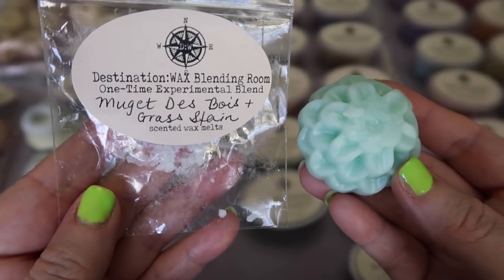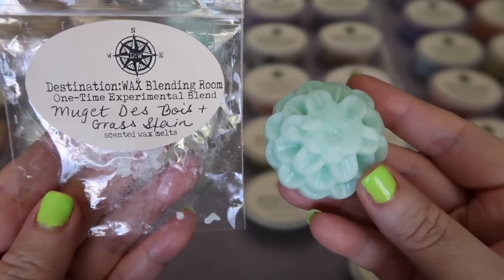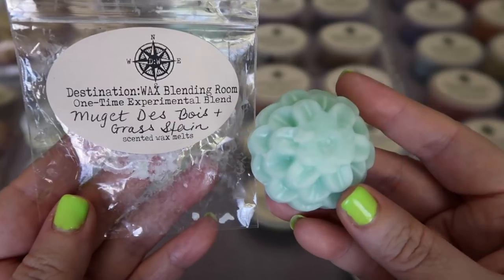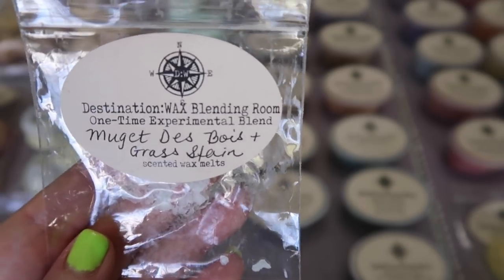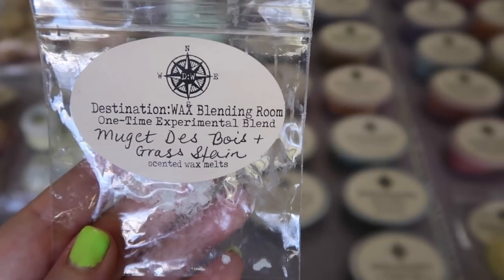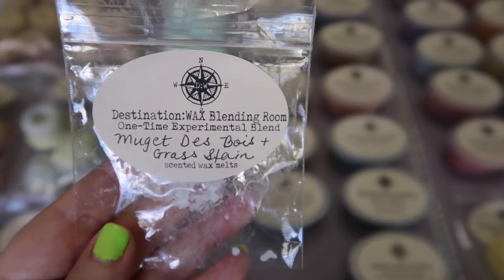The next sample I received is a one-time experimental blend: Muguette de Bois and Grass Stain. Muguette de Bois is Lily of the Valley, which is a white floral scent. I'm actually not a huge fan of Lily of the Valley typically, but with the Grass Stain — that really nice kind of sweetened grass scent — the Lily of the Valley isn't dominant in this blend and it's really really nice. I'm looking forward to melting this one.